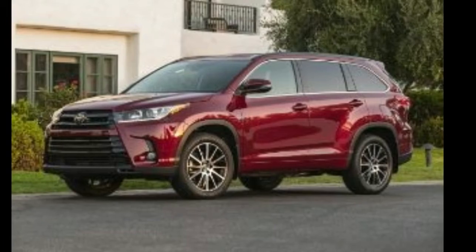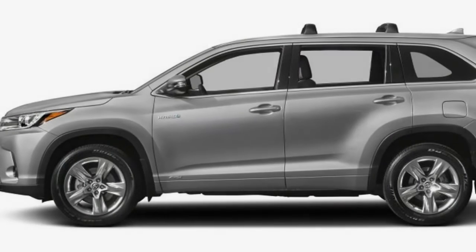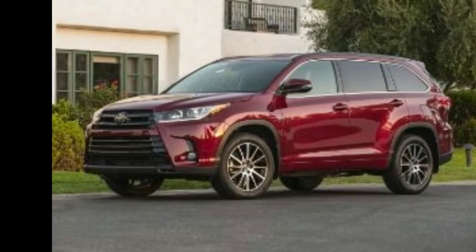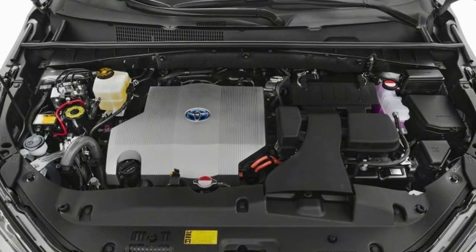The base look comes standard. Other standard highlights include 18-inch alloy wheels, heated mirrors, a windshield wiper de-icer, raised safety glass, the Toyota Safety Sense package, automatic high beams, versatile cruise control, lane departure intervention, and forward collision mitigation with automatic emergency braking.